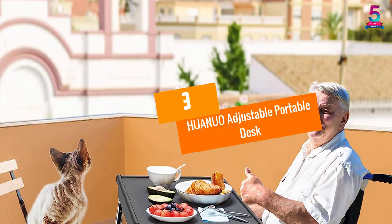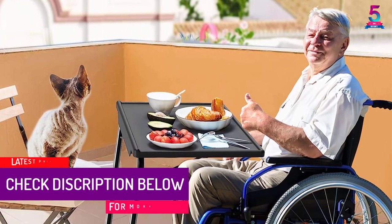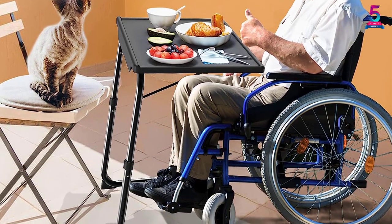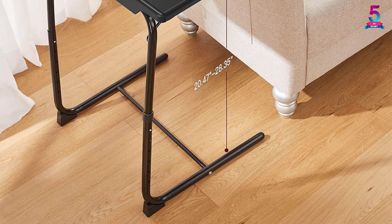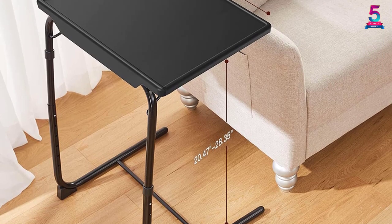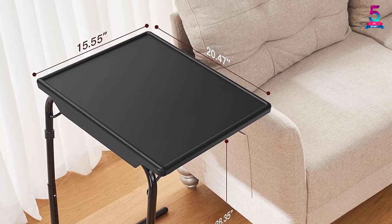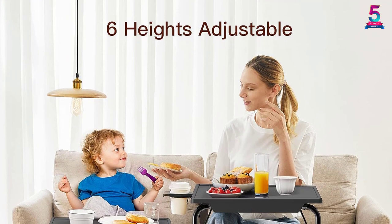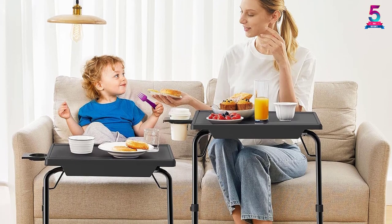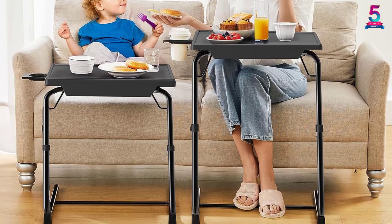At number 3, the HUANUO Adjustable Portable Desk. This portable desk comes in a modern and trendy style, using a combination of high-quality plastic and solid metal frame. It comes in a sleek all-black color, giving it a universal design that fits well in any setting. It has a size of 20 by 15 by 27 inches, making it space-efficient and perfect for any space in your house. This portable desk comes with many adjustable features, including an adjustable height of up to 27 inches and an adjustable angle in 6 settings, giving the user many options for comfort and usage.